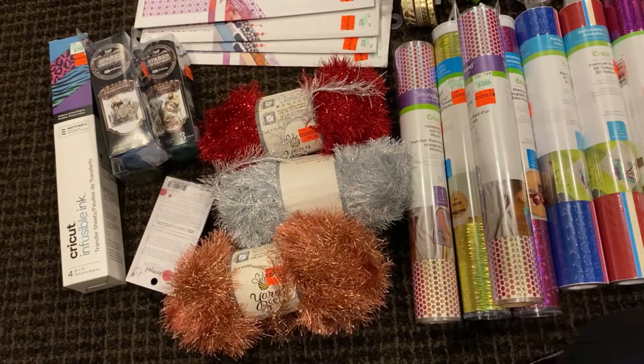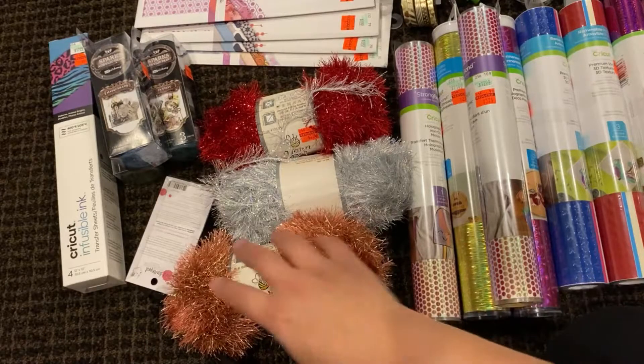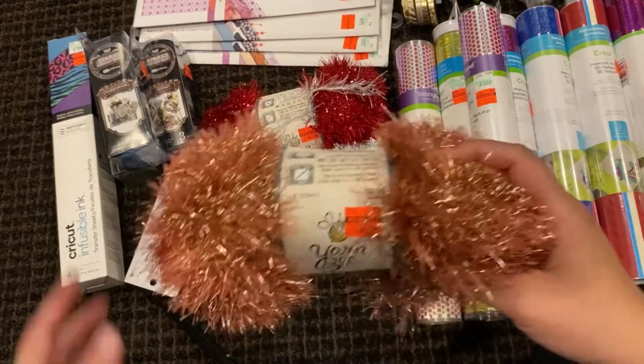I will say I noticed going to all these different Hobby Lobbys that they do mark down the same things. So what I show you here is very possibly also marked down at your Hobby Lobby — it just depends on availability; maybe someone else has gotten there first. So this is my haul of what I found.